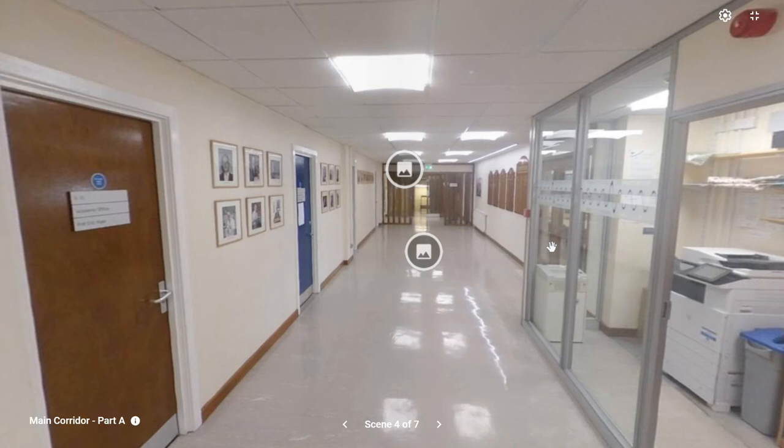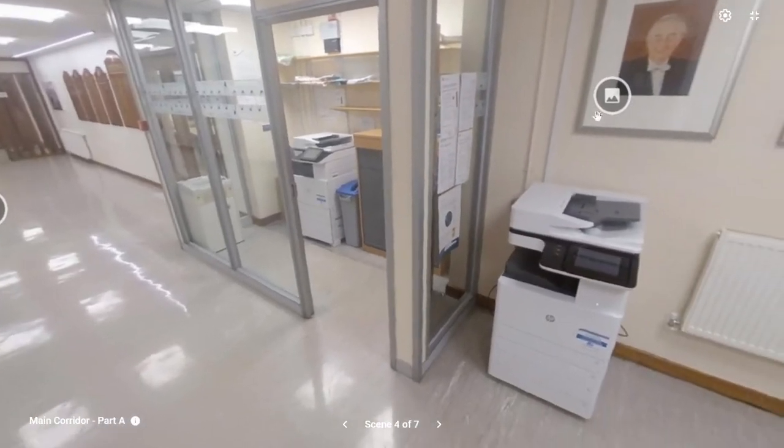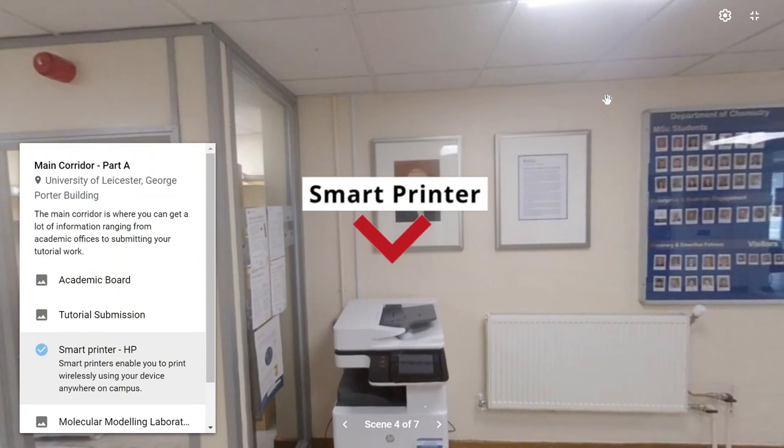Throughout the university campus in all buildings there are smart printers, which allow you to print from anywhere on campus — from a mobile phone, a computer, or your network access provided to you. These printers are also flatbed scanners which will automatically scan a document back to your user account. This is really important because a lot of the work you submit will be submitted electronically, and if you've sketched something it enables you to put that information into our systems.